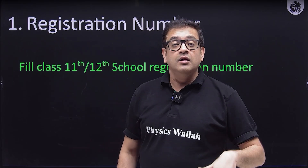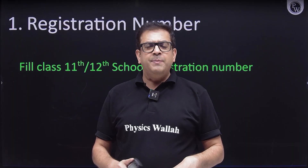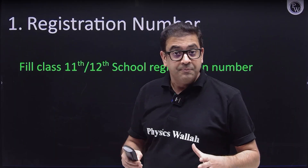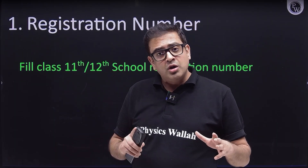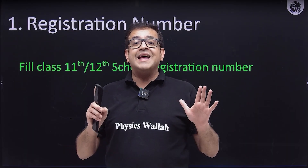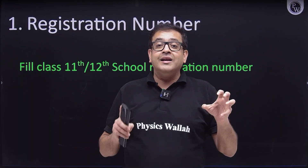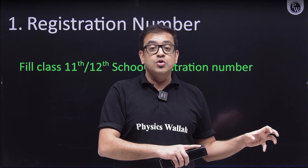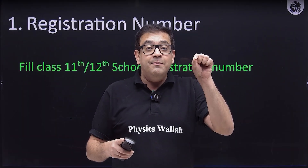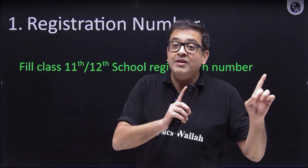The first thing: while starting the form filling, in the second or third page at the last section, you are required to fill in your registration number. Many students are putting NA (not applicable) — do not do that. The registration number is actually your class 11th registration number. You should fetch that from your school so that your board exam dates and the online JEE exam dates do not clash. That is why the authorities are asking for it.